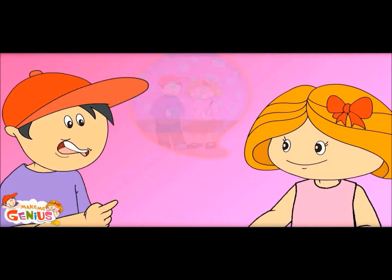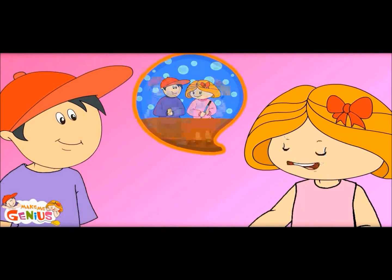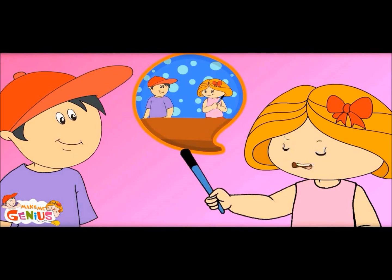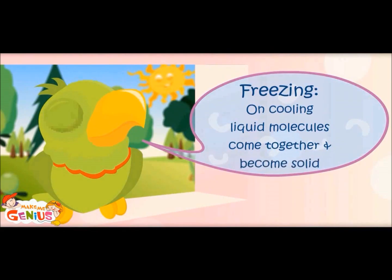These molecules are like us in the cold — we want to sit close to each other. Yes, you're right. In summers, we sit apart. Freezing: on cooling, liquid molecules come together and it becomes solid.